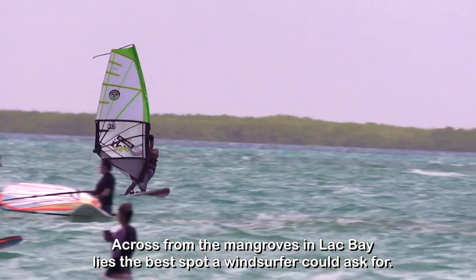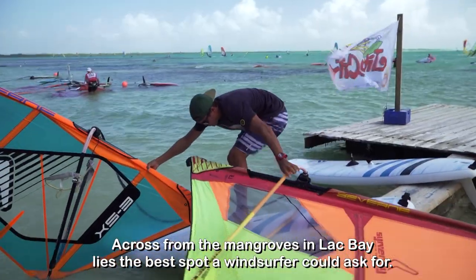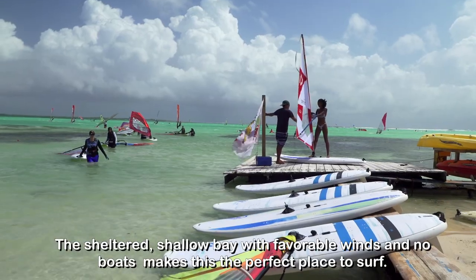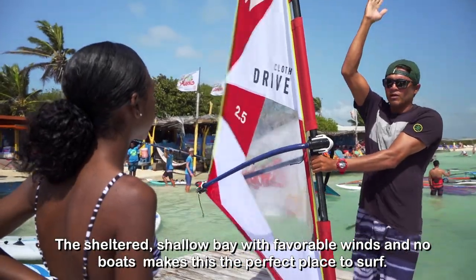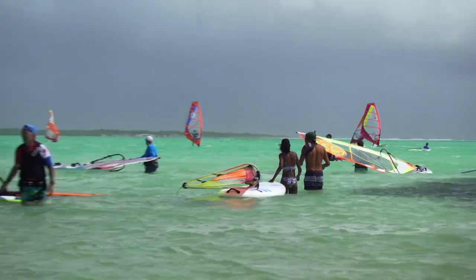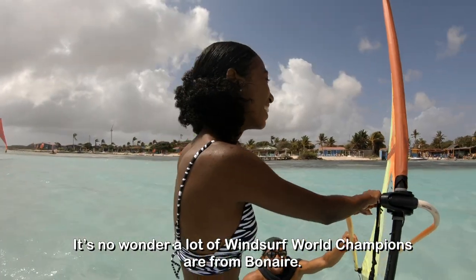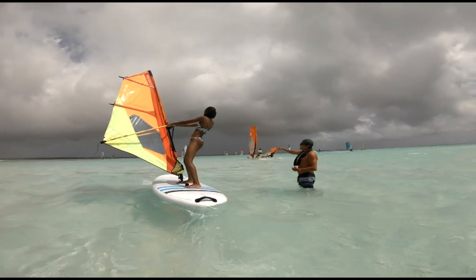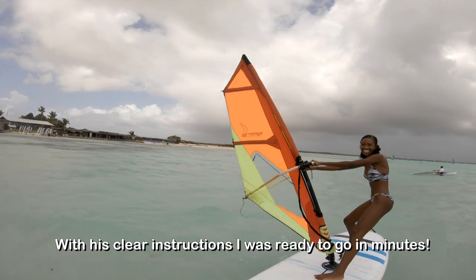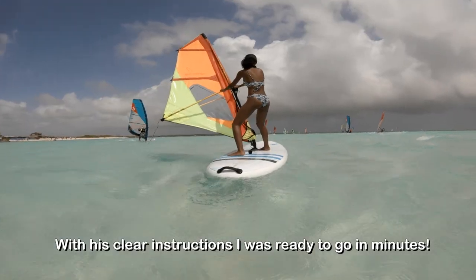Across from the mangroves in Lac Bay lies the best spot a windsurfer could ask for. The sheltered shallow bay with favorable winds and no boats makes this the perfect place to surf. It's no wonder a lot of windsurf world champions are from Bonaire. My teacher Cesar is one of them, and with his clear instructions I was ready to go in minutes.